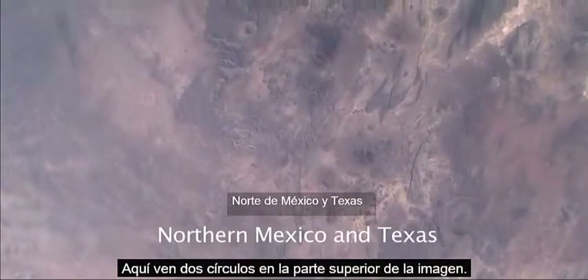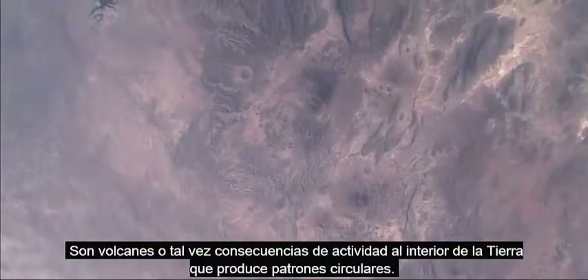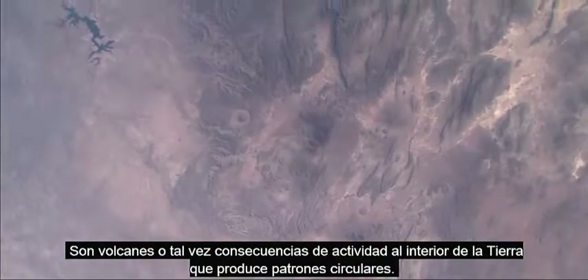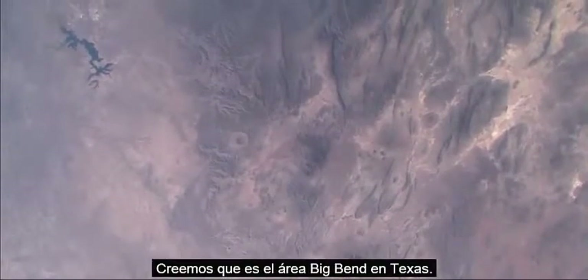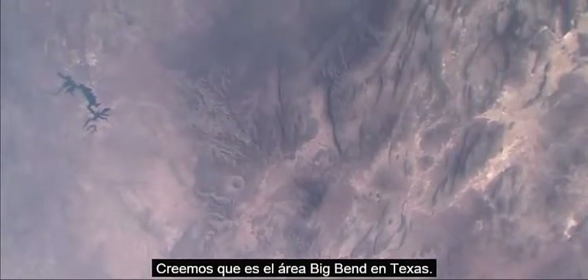Here you see two circles coming into the top of the view. These are either volcanoes or effects from inside the Earth producing circular features. We think this is the Big Bend area of Texas.